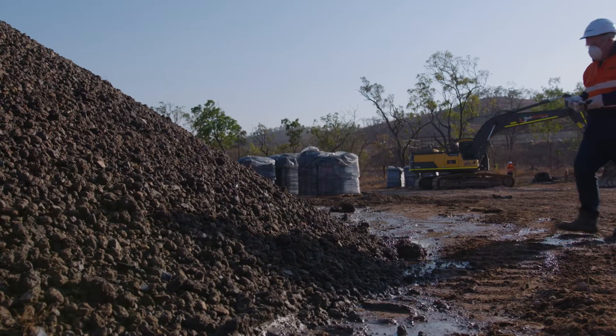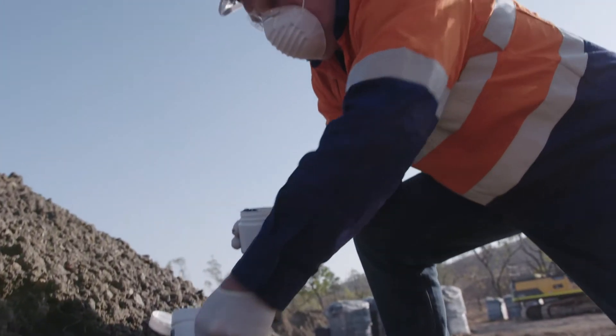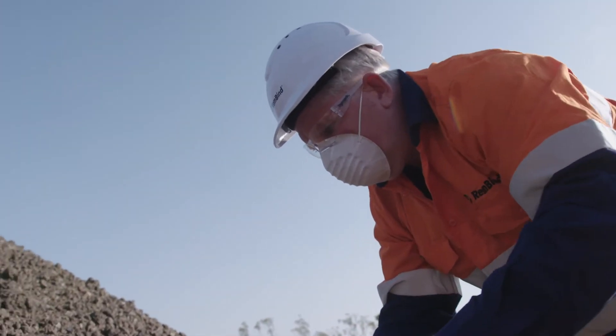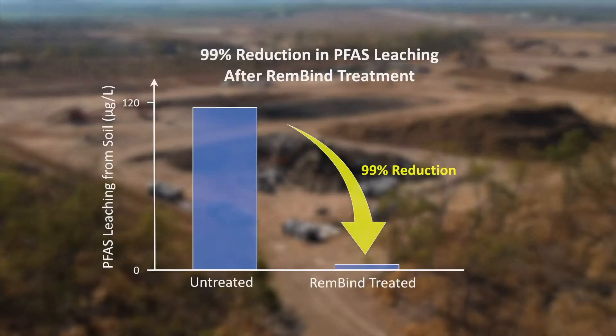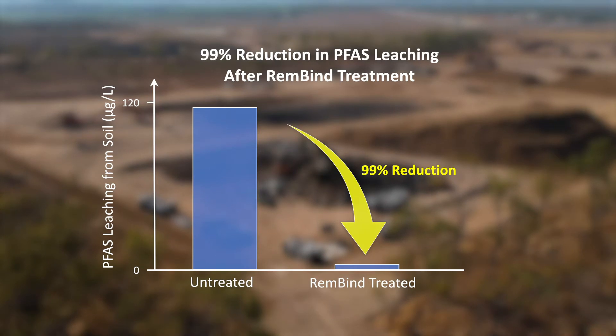After a period of 24 hours, validation samples were collected and sent to an accredited laboratory for analysis. Results showed that the PFAS leachability was reduced by more than 99% and met the stringent landfill disposal criteria.